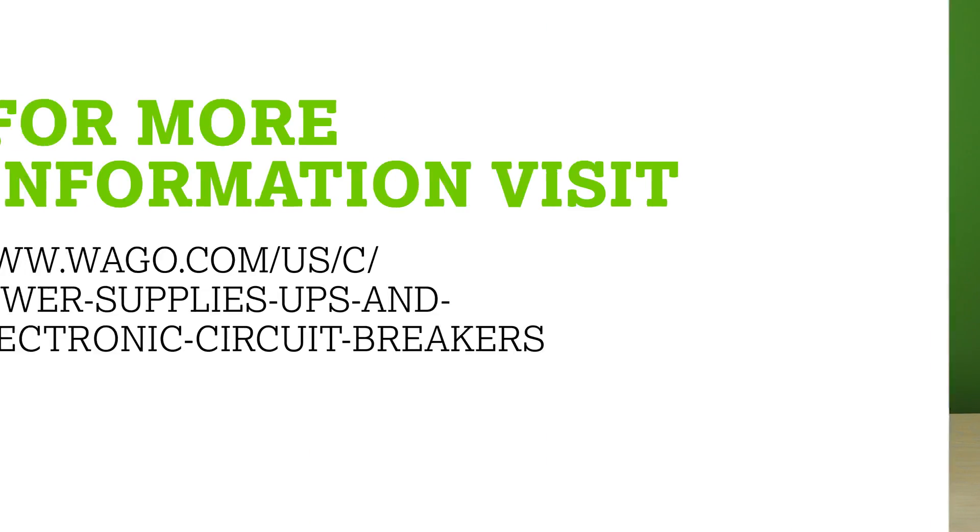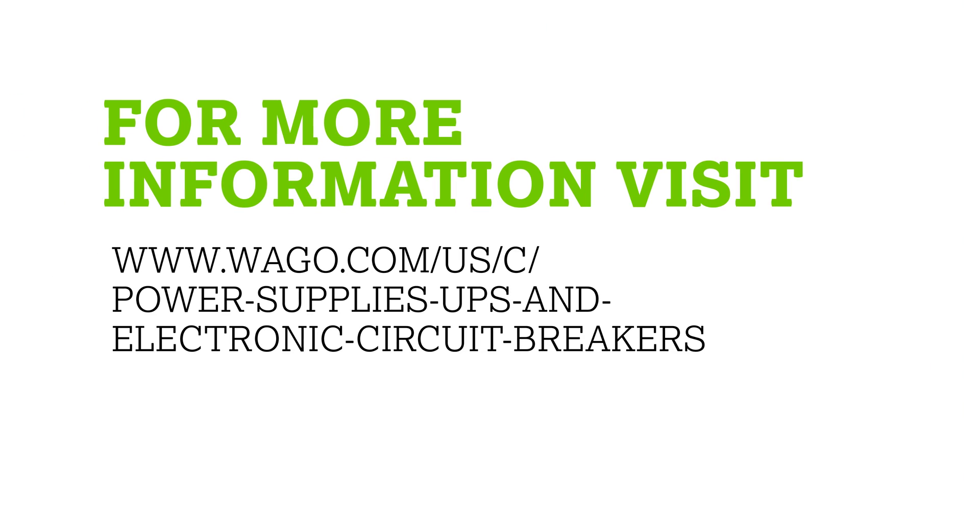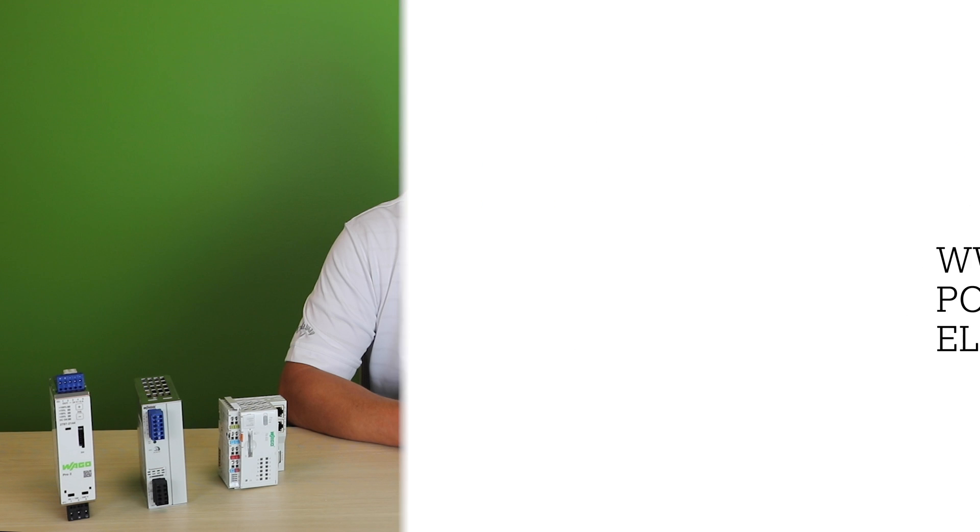Flexible power supplies for all applications and a fieldbus independent I.O. system make for the perfect match as the heart of your control cabinet. Discover the wide product offering that fits every application and their advanced features by going to the link in the text above.